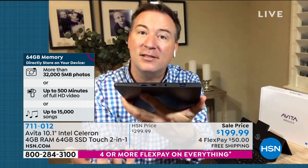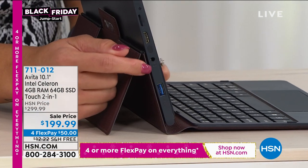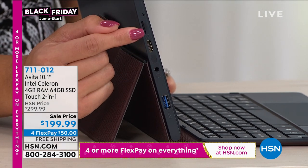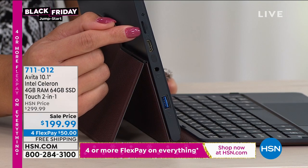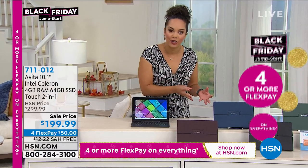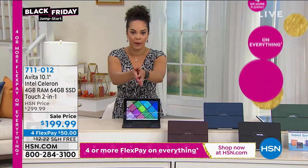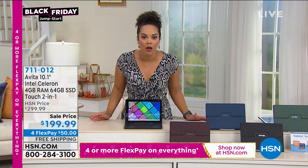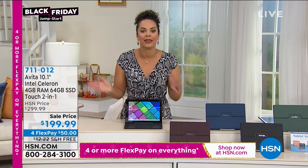Most tablets only have about eight gigabytes worth of memory. This one has eight times that — 64 gigabytes — so you can fit thousands of photos, thousands of videos, thousands of songs. And being on the side, this is also expandable. When you get it home, you'll see a little expansion slot. If you want to add more memory, just add that little memory card and you can expand it. So if you want to keep this for a long time, you're making an investment — and you can expand that memory.